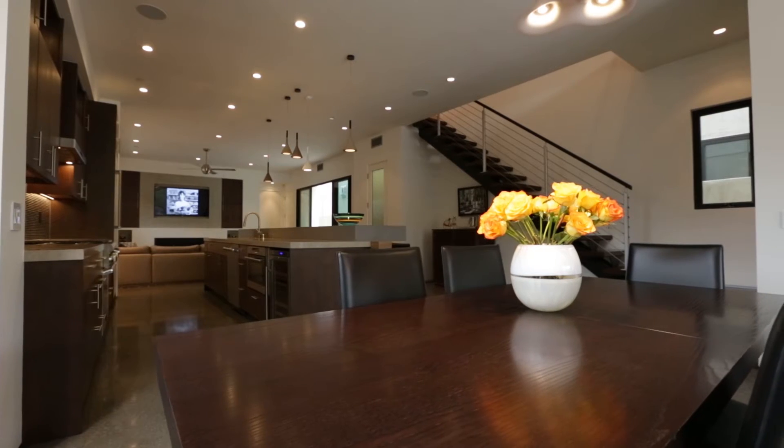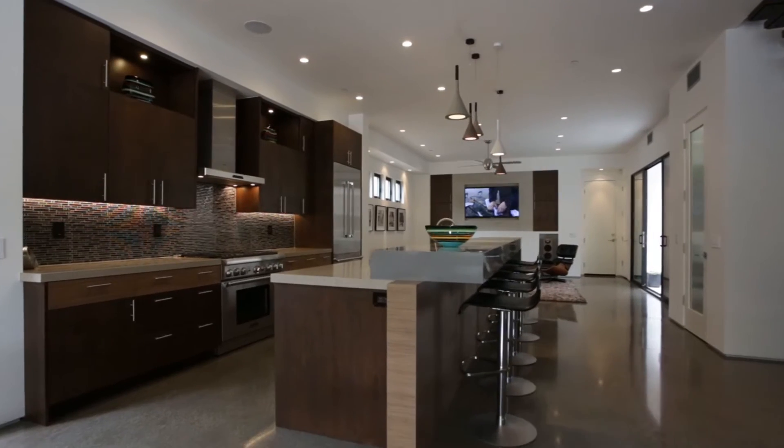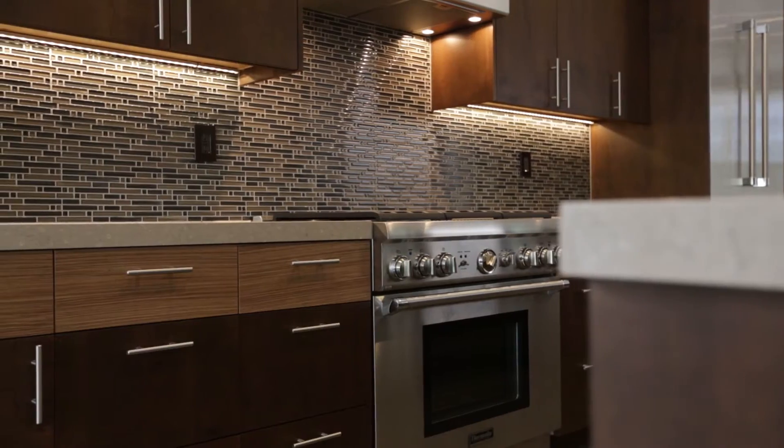The large dining room blends perfectly with your gourmet kitchen with Caesarstone bar, Silverstone counters, Wolf and Thermador appliances, and the perfect pantry.